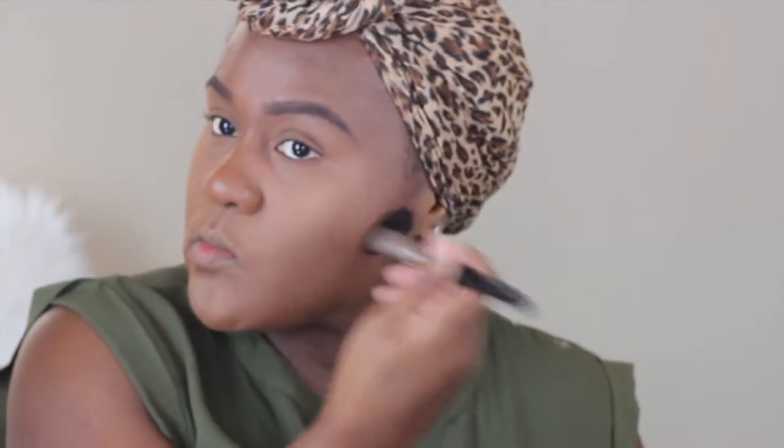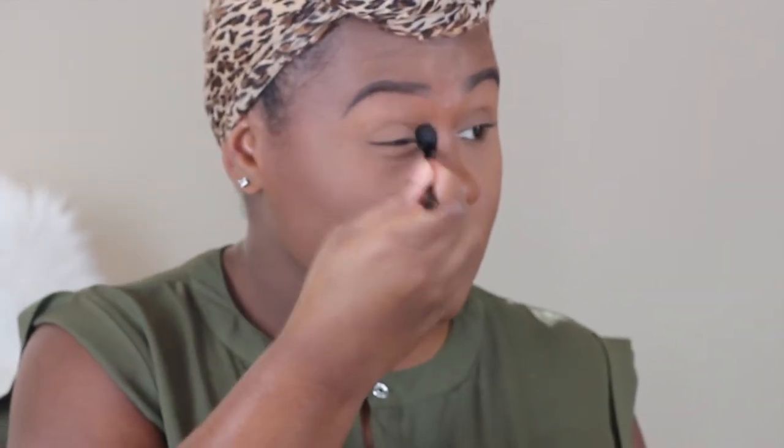And to contour, I'm using MAC Blonde. And I'm just applying underneath my chin area, down my nose. Just to contour my nose, I like to start from the end and bring it all the way up to my eyebrow area. Make sure everything is blending evenly together.